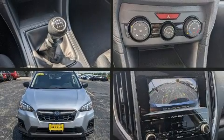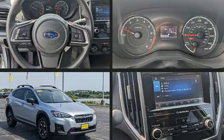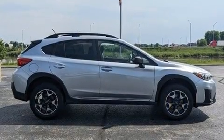Come test drive this 2019 Subaru XV Crosstrek. Under the hood you'll find a four-cylinder engine with more than 150 horsepower, and for added security, dynamic stability control supplements the drivetrain.